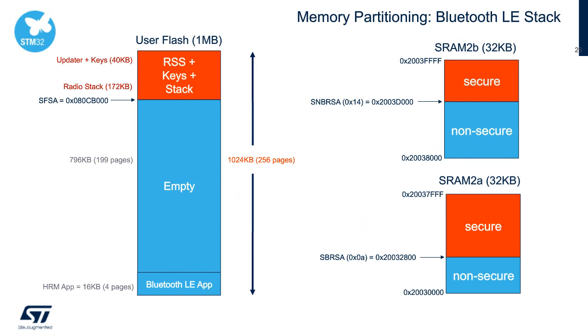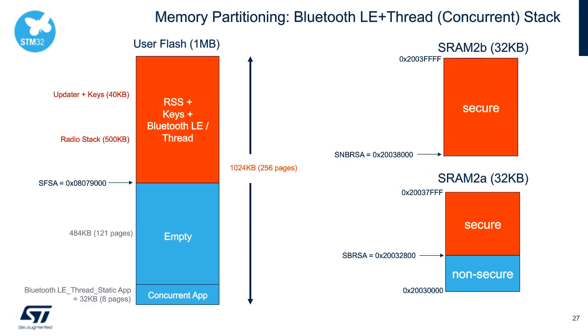Looking at memory partitioning with a heart rate monitor example, the application takes only about 16 KB in the non-secure application space. In the secure region are the firmware upgrade services and BLE radio stack: the firmware upgrade service (FUS) includes root security service, safe boot region, customer key storage (~40 KB), and the BLE stack (~172 KB). For an application running both BLE and Thread in concurrent mode, the stack consumes about half of flash, but with 1 MB total we still have ~484 KB free and plenty of SRAM1.